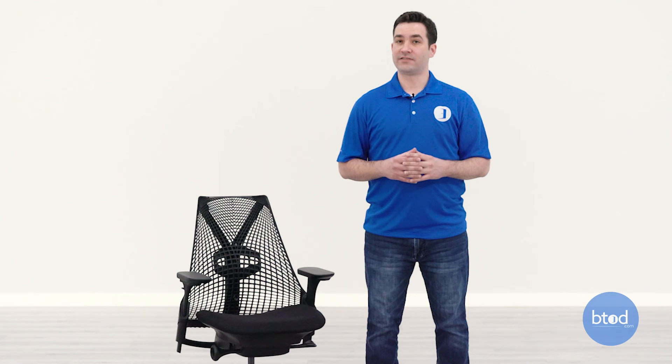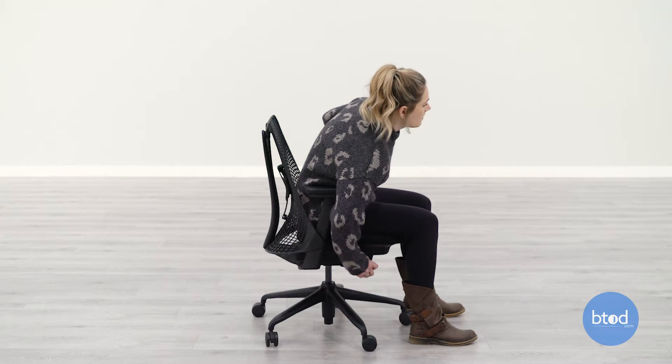The last thing to talk about on the Sayl is the recline function. It does have a nice synchro tilt mechanism with locking positions and tension control. So for around $500 you are getting a chair with quite a bit of adjustability and it's a Herman Miller design with their policies, so I do think it provides pretty good value for this price point.